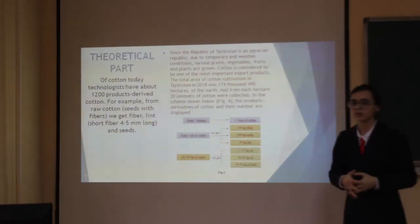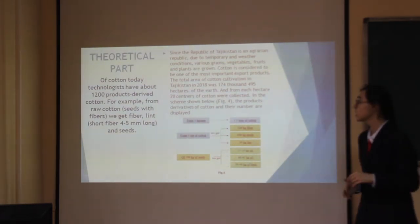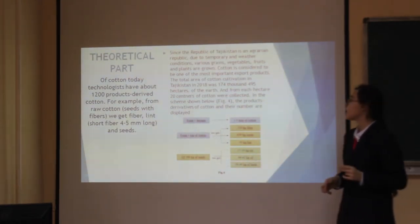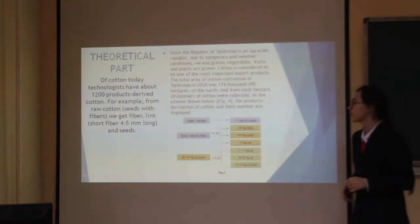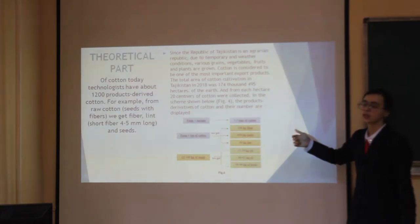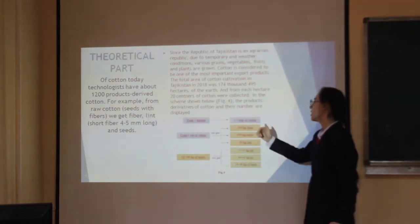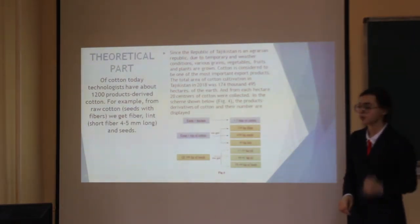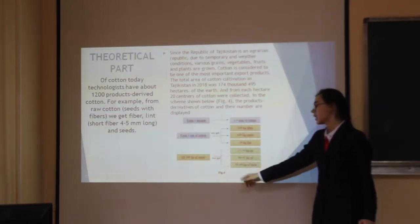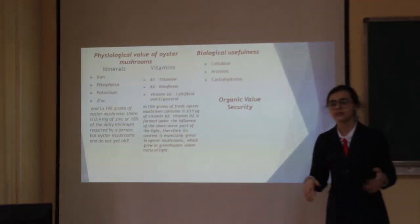The Republic of Tajikistan is an agrarian country. The total area of cotton cultivation in Tajikistan in 2018 was 174,495 hectares. From one hectare of cotton, you can get 1.5 tons of cotton. From one ton of cotton, you can get 650 kg of substrate. And from 100 kg of substrate, you can get 38 to 400 kg of oyster mushrooms.